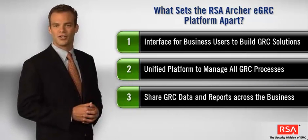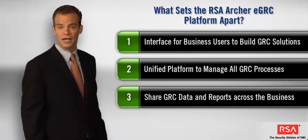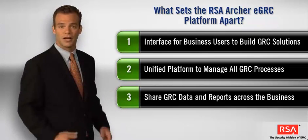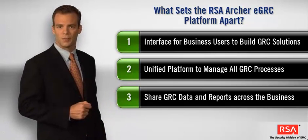And third, the RSA Archer EGRC platform allows you to easily share data across IT, finance, operations, and legal domains. This reduces the duplication of information and effort that plague organizations today.